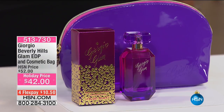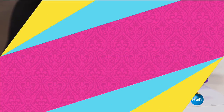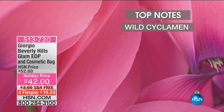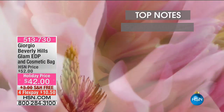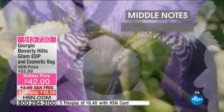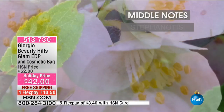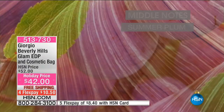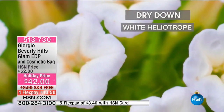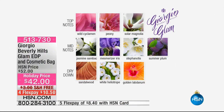Do you remember Giorgio? I remember like it was yesterday. Giorgio from the 80s — it was the hottest perfume there was, but this one is a little bit different. This is Giorgio Beverly Hills, the Glam Eau de Parfum and cosmetic bag. You can see the top notes: peony, jasmine as one of the middle notes, iris — a nice fresh note — and stephanotis, a nice white flower. You've got summer plum, sandalwood, and white heliotrope as the dry down. If you like a floral, I think you're going to like Giorgio Glam.